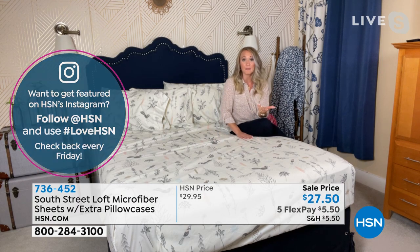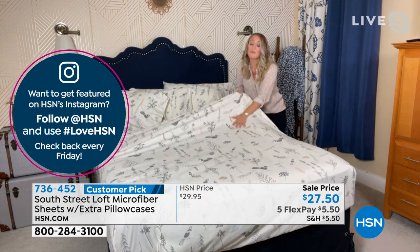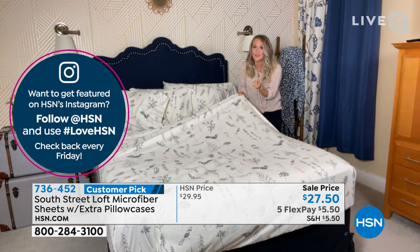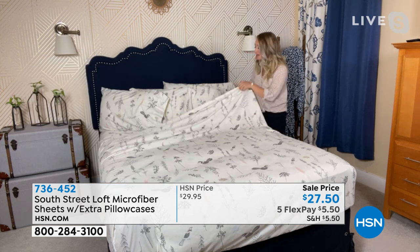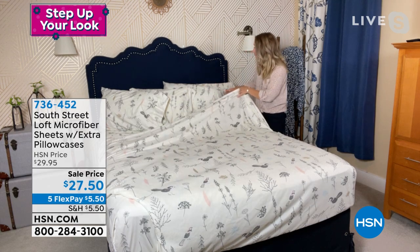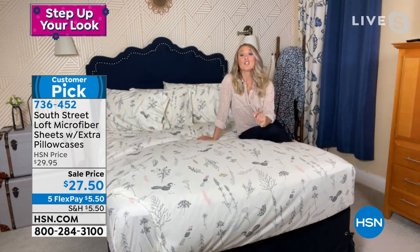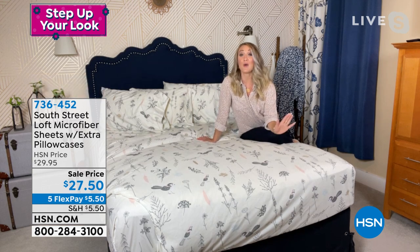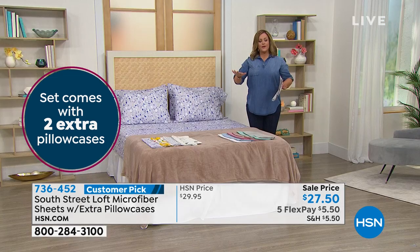You're getting our best-selling brushed microfiber fabrication that South Street Loft is known for — pre-washed so it's even softer. You get a lovely four-inch hem at the top, mirrored on the pillowcases. In terms of value: an extra set of pillowcases usually runs between $10 and $20 just for pillowcases. At $27.50 with extra pillowcases included, the value is incredible.